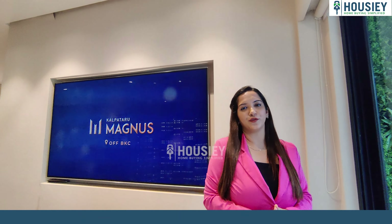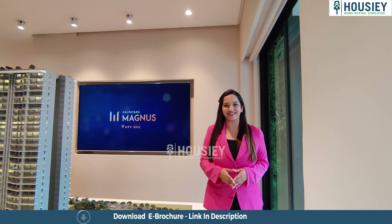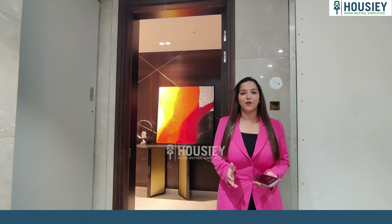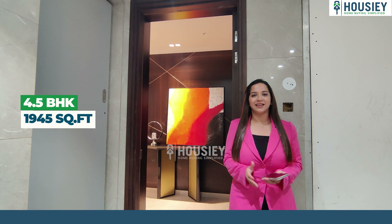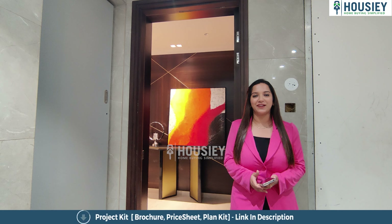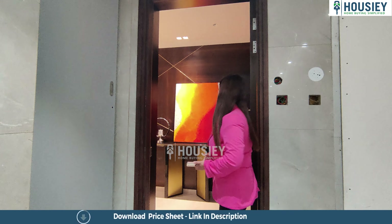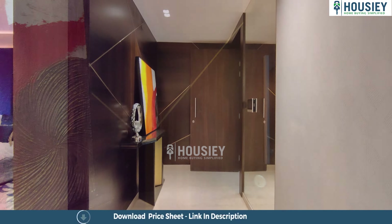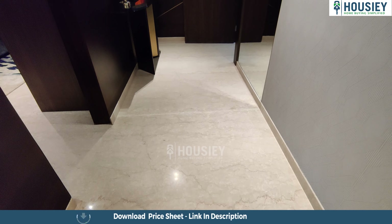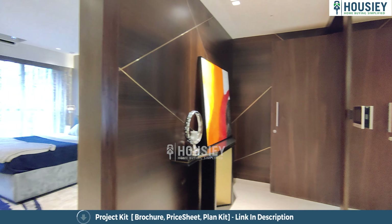Now without any delay, let's go and see the sample flat. Right now we are standing outside the 4.5 BHK sample flat of Kalpataru Magnus, which is 1,945 square feet, located in Kalanagar, Bandra East. As we enter, there is a nice passage area provided here, which gives a grand feeling to the house.